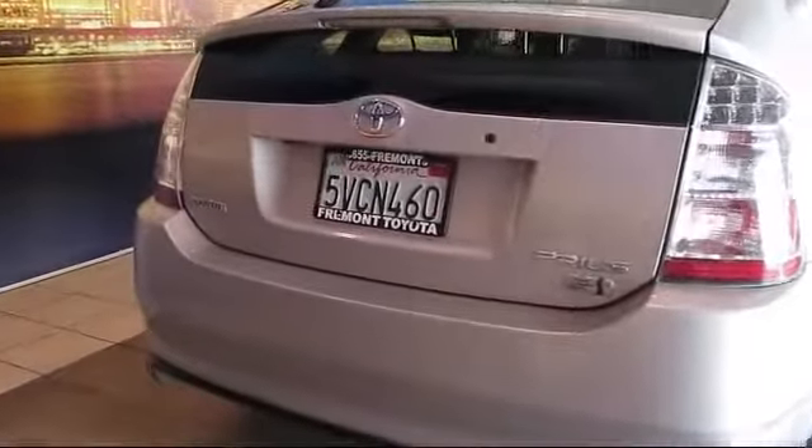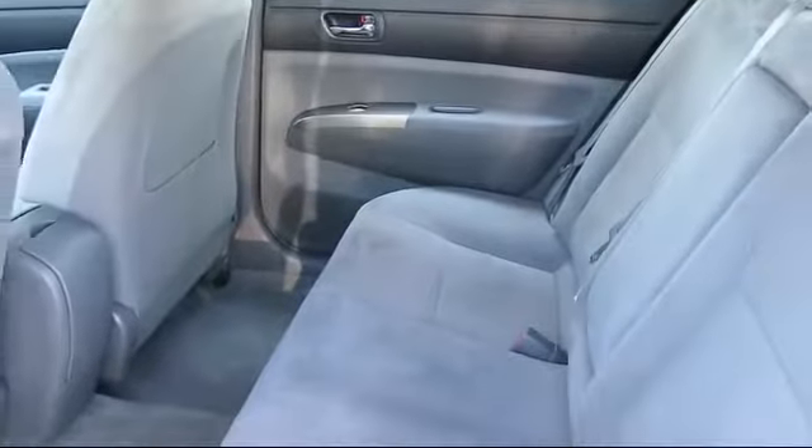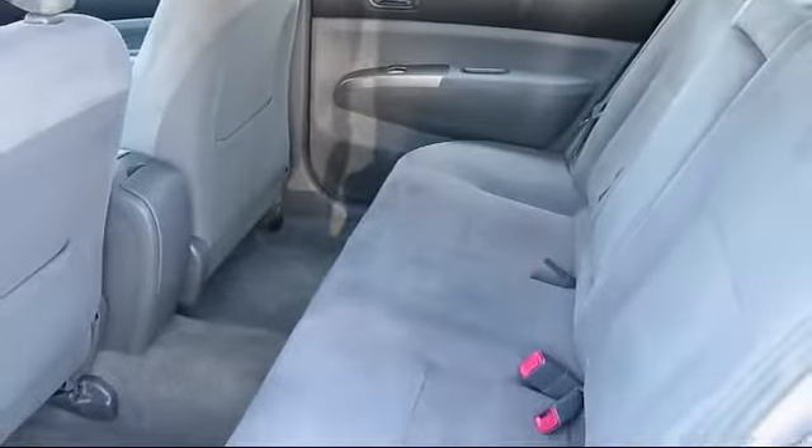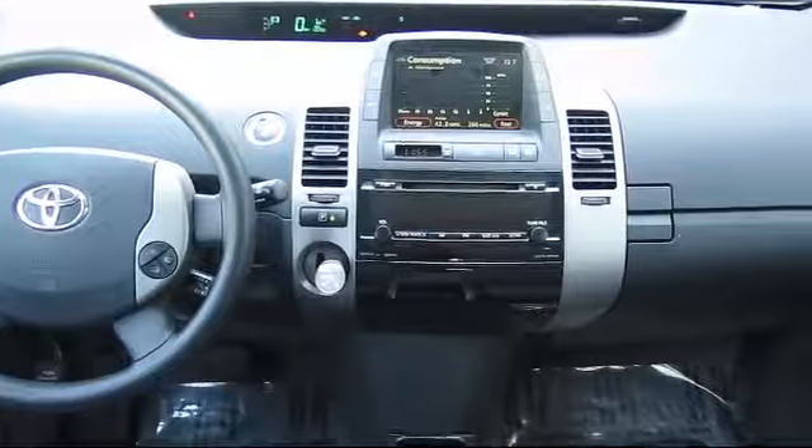As one of the top California Toyota dealers, we have a huge selection of new and used vehicles to choose from. Fremont Toyota customers enjoy special vehicle offers every day. We offer top-level service, parts, and outstanding financing options, making Fremont Toyota a great place to buy your next vehicle.